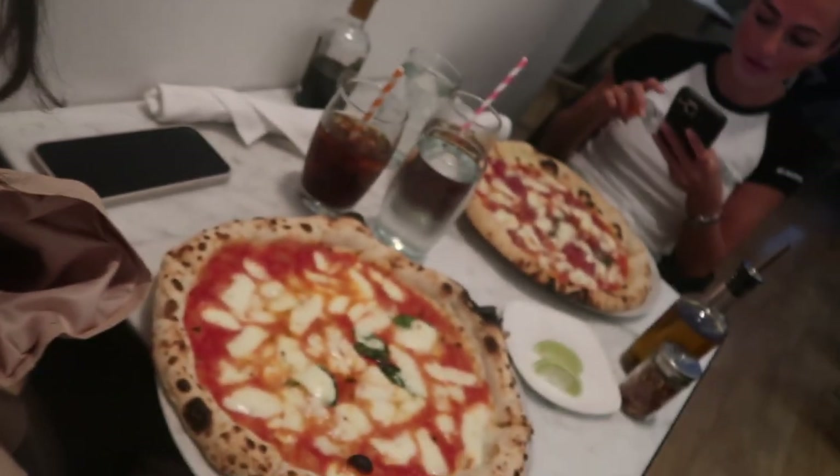Loz has got her first ever proper gluten-free pizza. So I've just come to this place called — it's like pizza art — it's P-I-Z-Z-A-R-T-E. It's a bit of a small restaurant but it looks amazing. So I've got a margarita, and then Loz has got a gluten-free — what have you got — pepperoni with chili flakes.